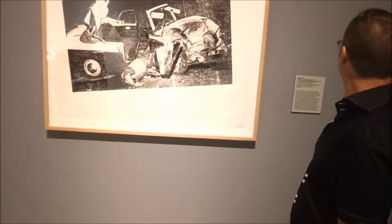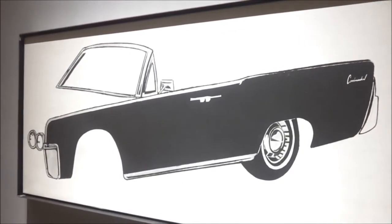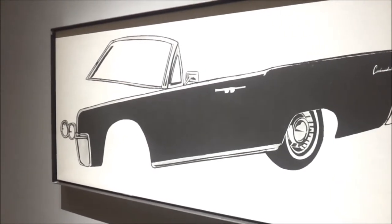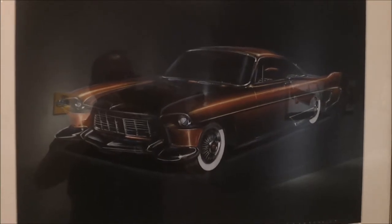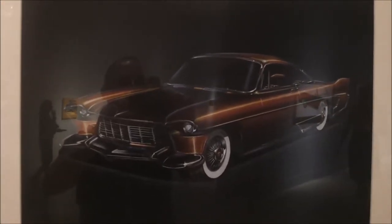I wonder why. And this is a nice, simple concept design. Beautiful art. Simplicity. 1962 Lincoln Continental. Now here you have a 1957 Cadillac wannabe designer proposal — a concept car.